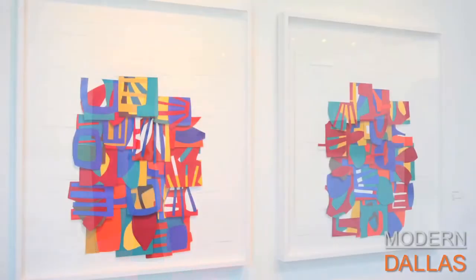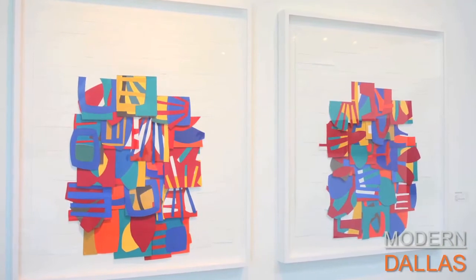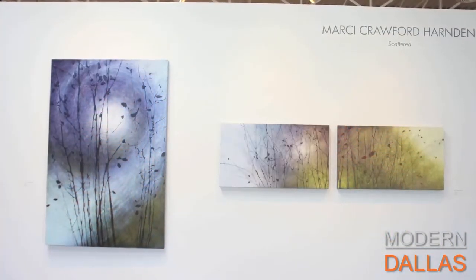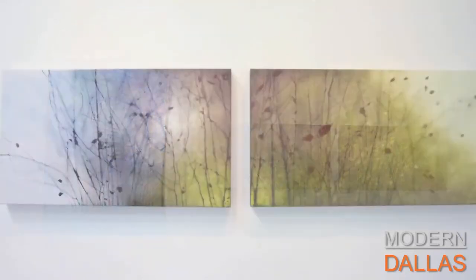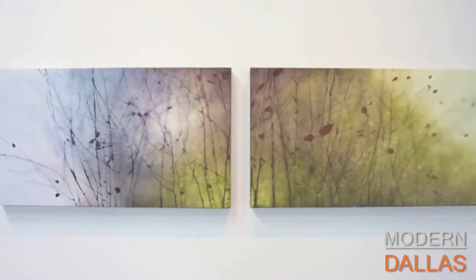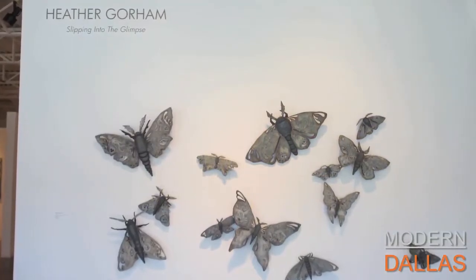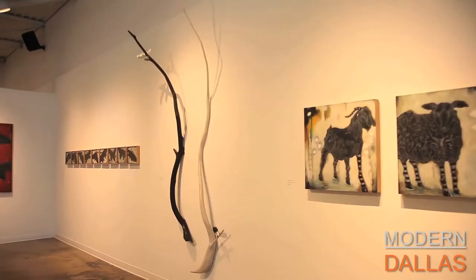The show runs through November 11th. Craighead Green is located at 1011 Dragon Street in the Design District, and their website is craigheadgreen.com. If you want to see all the modern art listings in Dallas, visit our website at moderndallas.net.